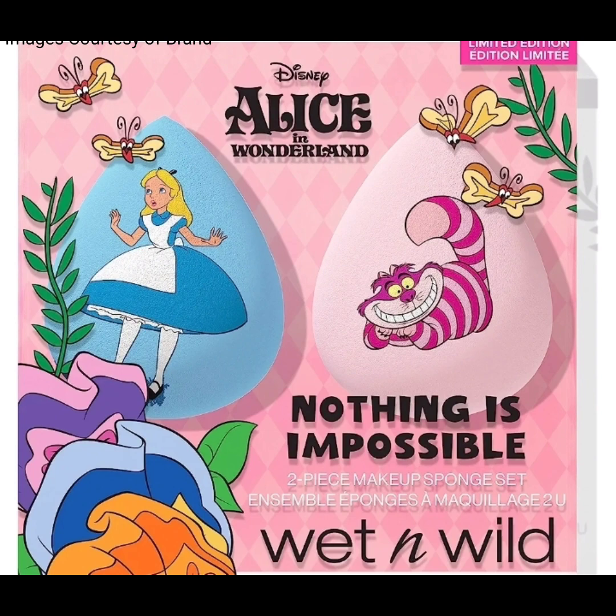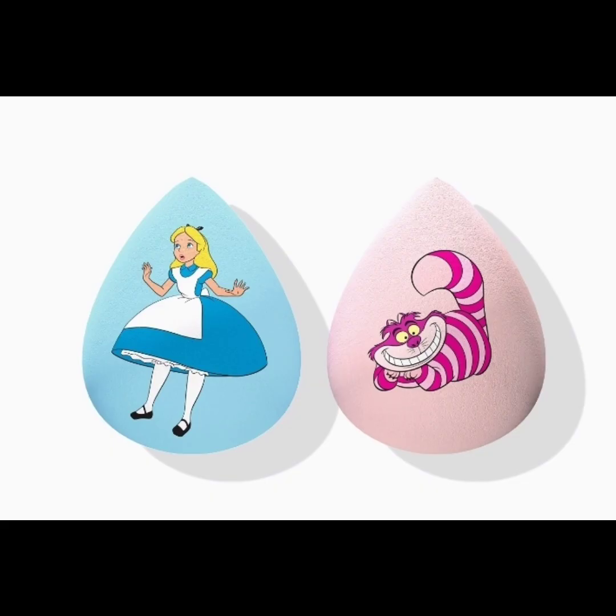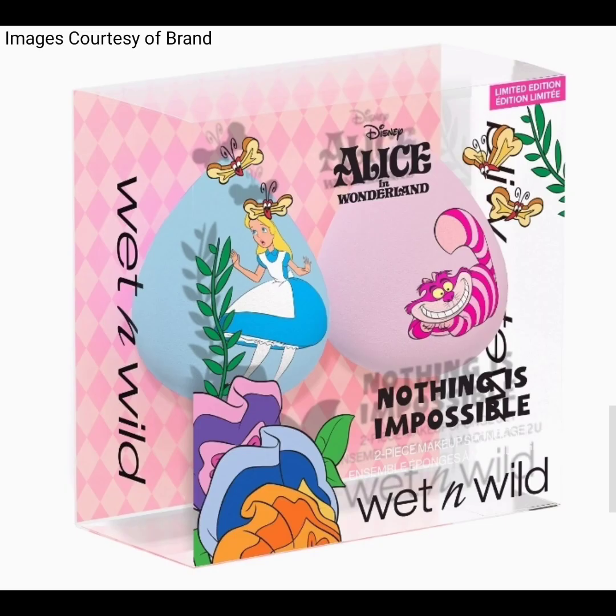The remaining products are the Wet and Wild Alice in Wonderland face and body gems set, priced at $7.99, and the last product is the Alice in Wonderland Nothing is Impossible two-piece makeup sponge set. Pictures and swatches of this new collection are also included.